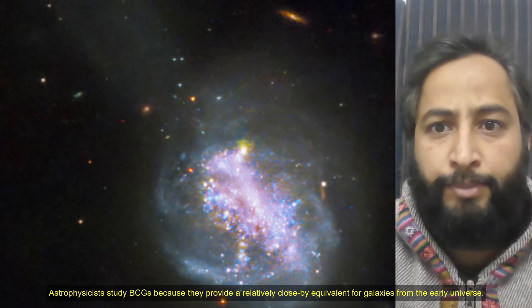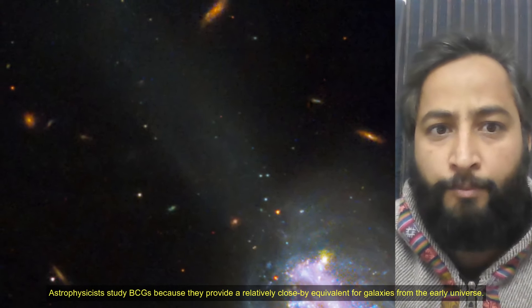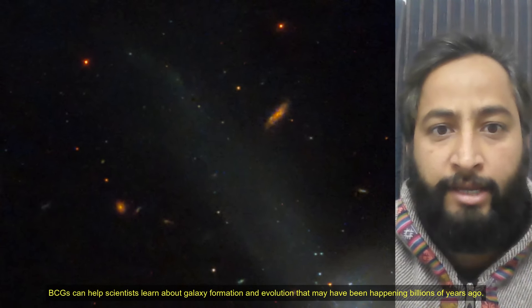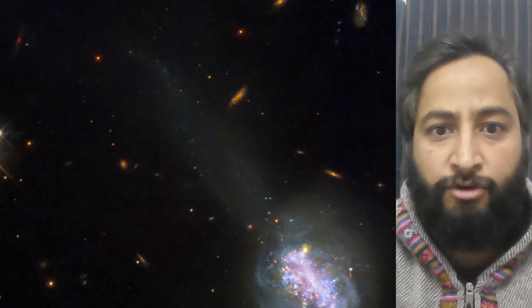Astrophysicists study BCGs because they provide a relatively close-by equivalent for galaxies from the early universe. This means that BCGs can help scientists learn about galaxy formation and evolution that may have been happening billions of years ago.